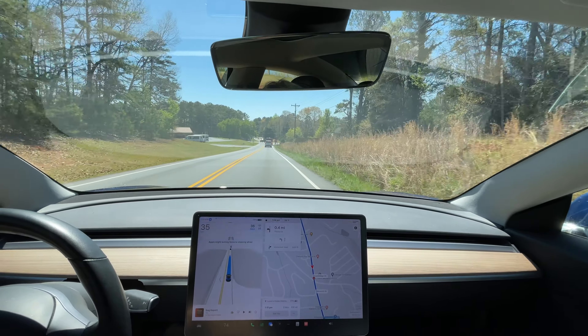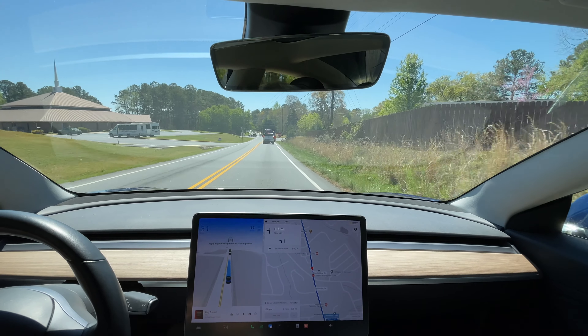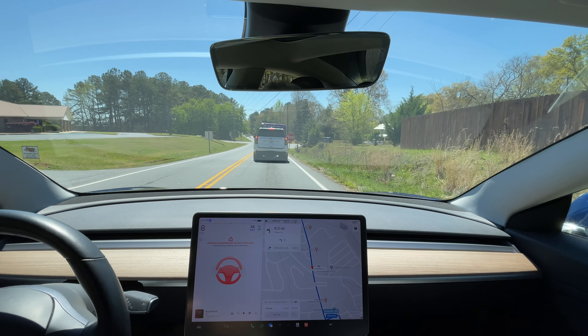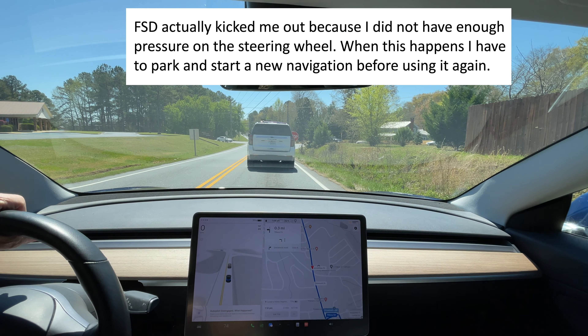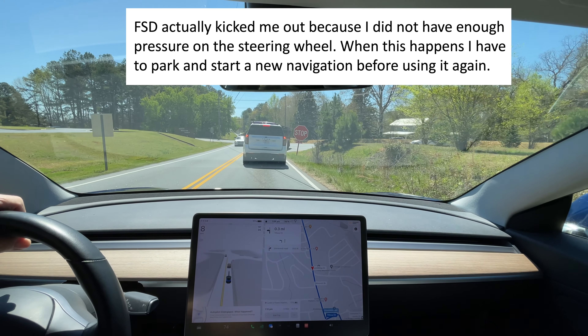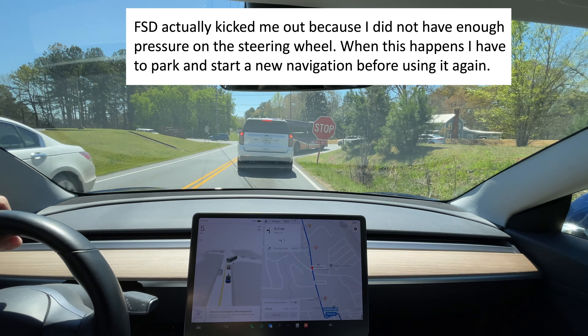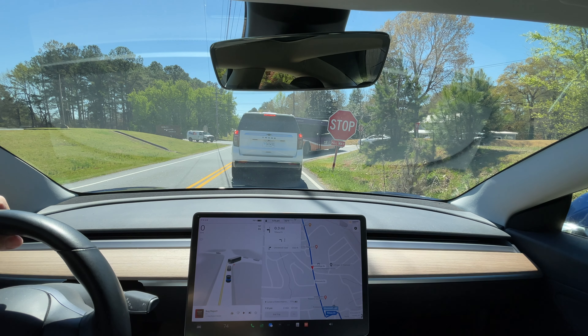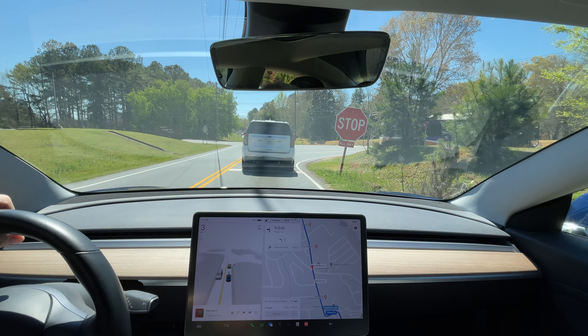This is an unusual four-way stop — it stops itself. There's somebody getting on the bus up there. It said I have to take over — it wouldn't let me use full self-driving here for some reason. And I don't blame it — the roads at this stop are not aligned like a normal four-way stop; they come in at angles. So I may not be able to use full self-driving the rest of the way to Lowe's, but it's right down the road.